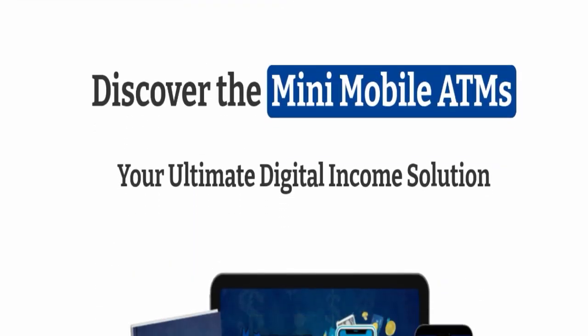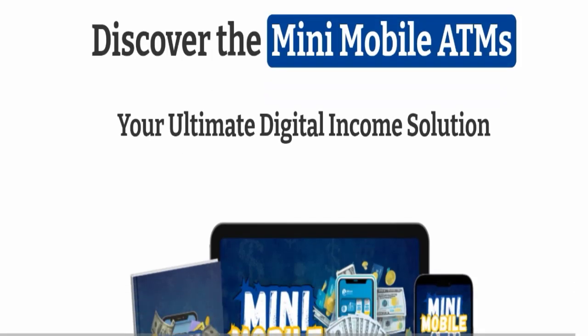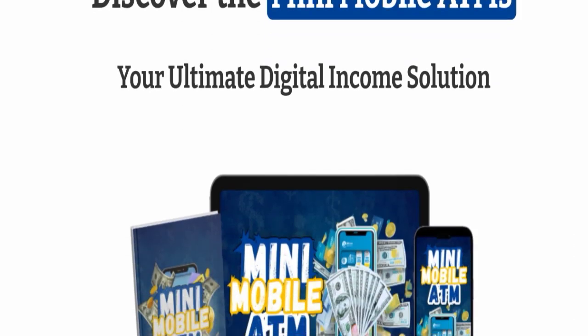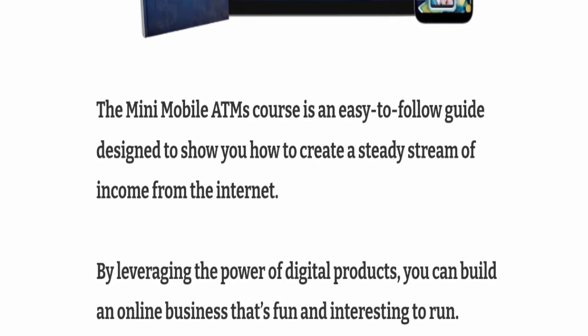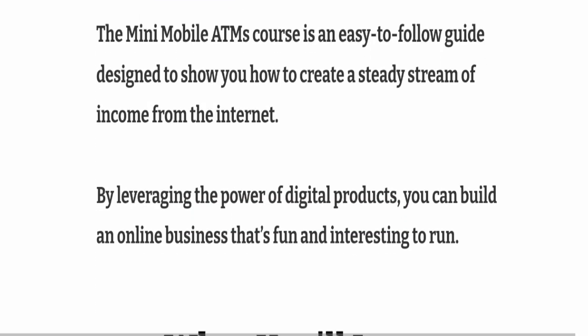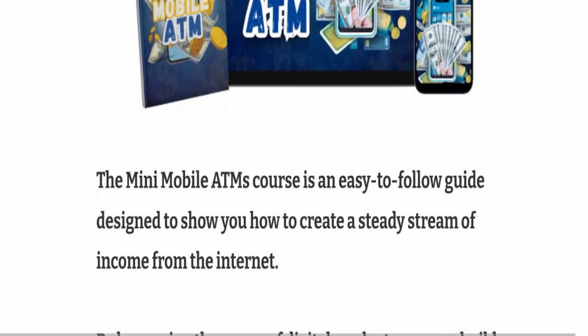This is the product as you can see here. You can discover the Mini Mobile ATM — your ultimate digital income solution. The Mini Mobile ATM course is an easy-to-follow guide designed to show you how to create a steady stream of income from the internet by leveraging the power of digital products. You can build an online business that is fun and interesting to run. Basically, it's a course about earning online.